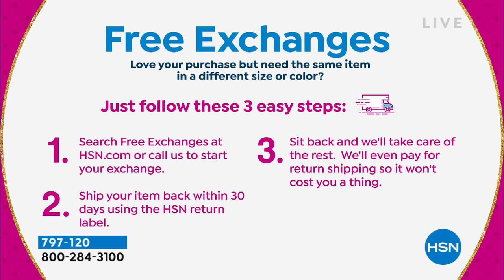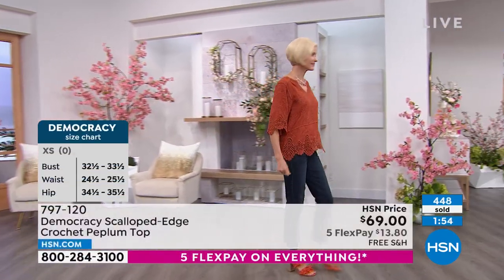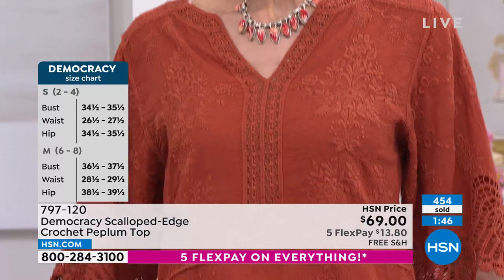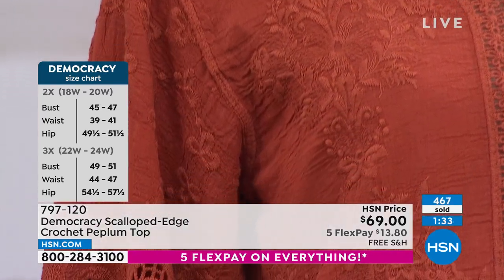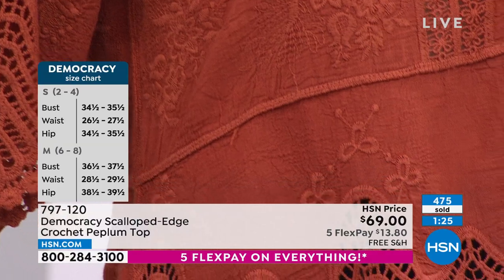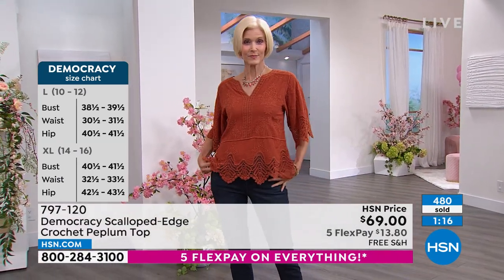Free exchanges mean if you bought an extra small and think you need a small, we will exchange the size or the color — quick, simple, and easy. Just get it home. You could wear this over jeans, over leggings, even with some dress trousers — it has a very cool relaxed vibe. There's a lot of detail up close and it's so soft. I just popped on the dusty blue because I have blue eyes — if you have blue eyes, I highly recommend this color. It's soft, feminine, and flirty.